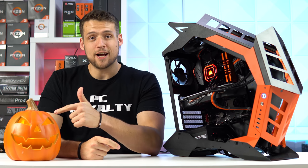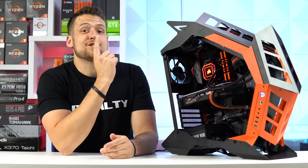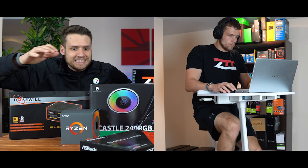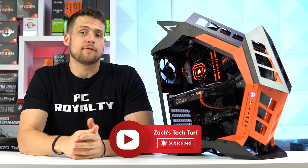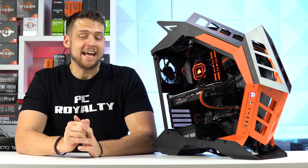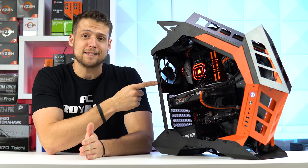This is a custom made Jack O'Lantern, and this is a custom made Zack O'Lantern. Let's check this one out. Hey, welcome to Zack's Tech Turf. Do you know why the Jack O'Lantern was afraid? Because it had no guts. Anyway, dad joke aside, the guts inside this Zack O'Lantern gaming PC are absolutely insane, and we need to talk about it.